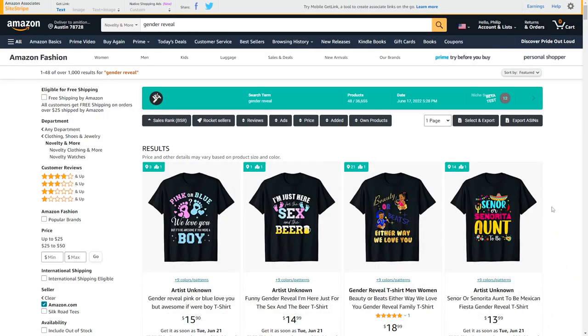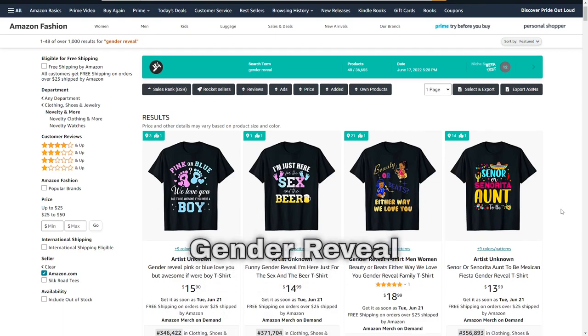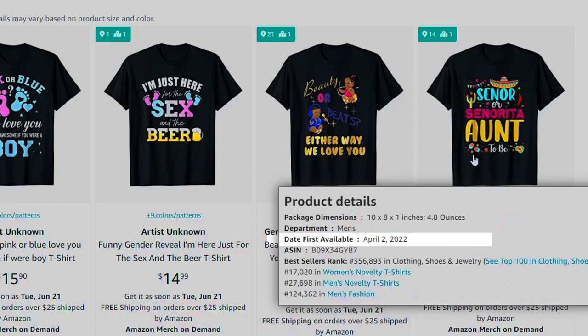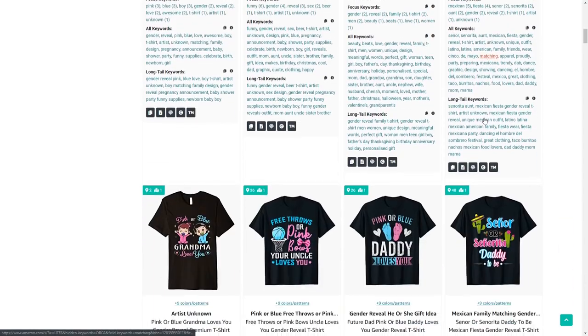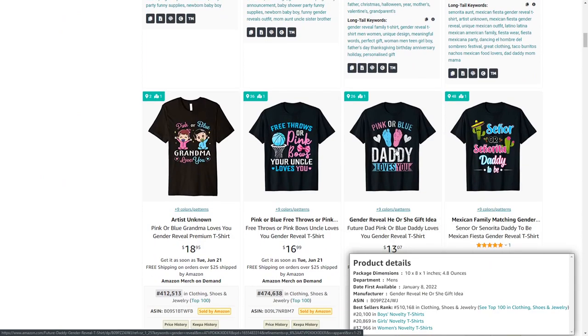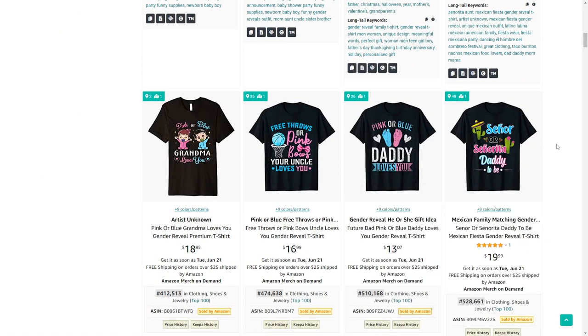Niche number five is gender reveal. While you might think a lot of the niches I'm sharing are already saturated, looking into this further you'll notice that a lot of shirts that are selling have been posted very recently — proving you can still enter many of these niches with new designs and make some sales.